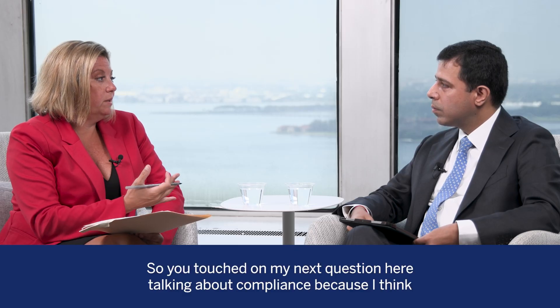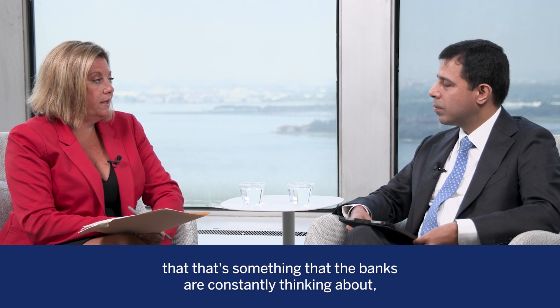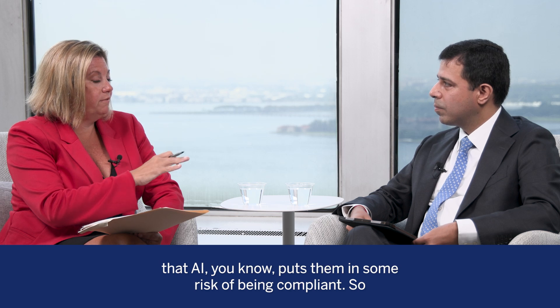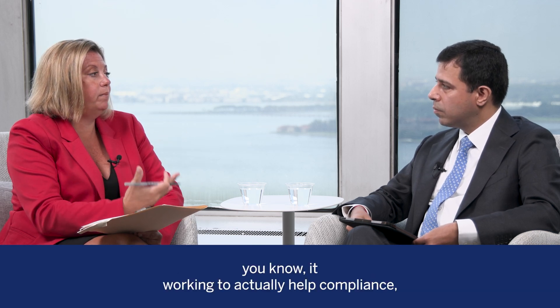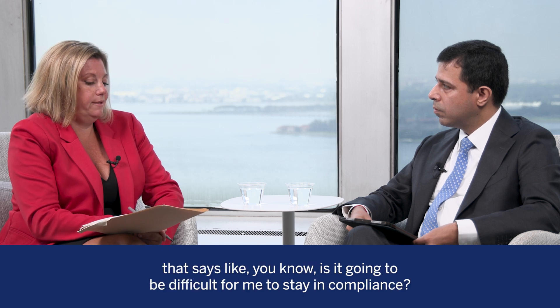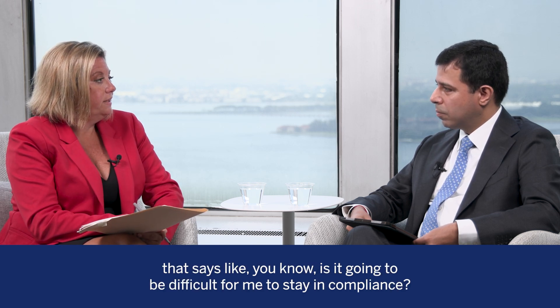That touches on something banks are constantly thinking about — the fear that AI puts them at risk of non-compliance. Even with that example of AI helping compliance, what do you say to the bank that asks whether it's going to be difficult to stay in compliance? What's the answer there?